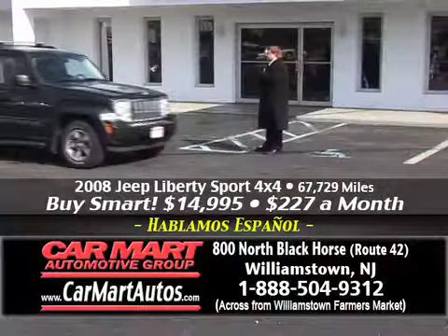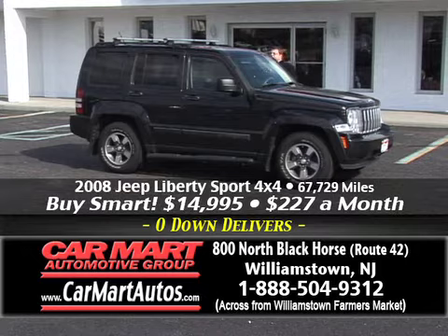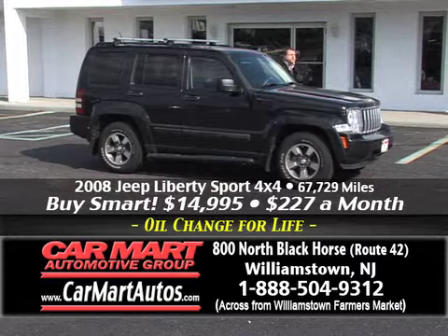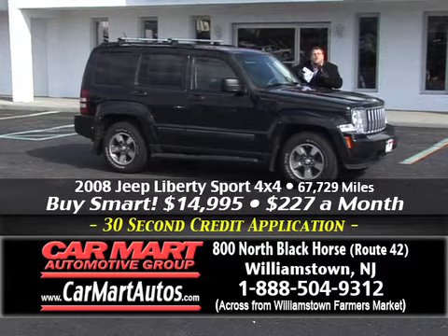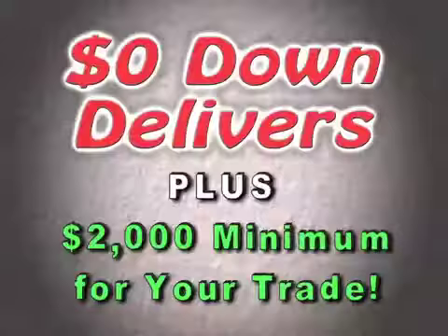Here's another SUV, folks. If you're looking for SUVs, I know it's cold out — I know we've had some snow and probably going to get some more. Now's the perfect time to trade in your two-wheel drive and get a new all-wheel drive SUV. Be prepared for the winter. How about a 2008 Jeep Liberty 4x4 Sport Edition? Alloy wheels, custom molded running boards, two-tone interior, trim package, center console, roof rack. Just $227 a month for an '08 Jeep Liberty four-wheel drive. There's only one place to get it — it's Car Mart, 800 North Black Horse Pike, Williamstown, New Jersey.